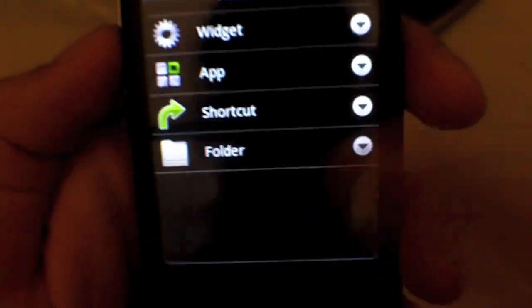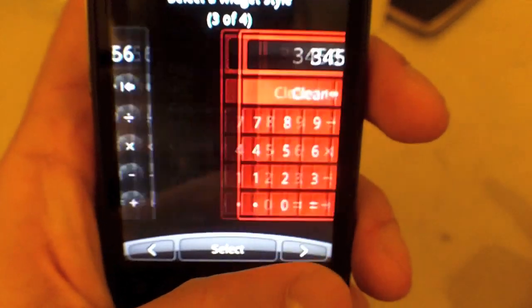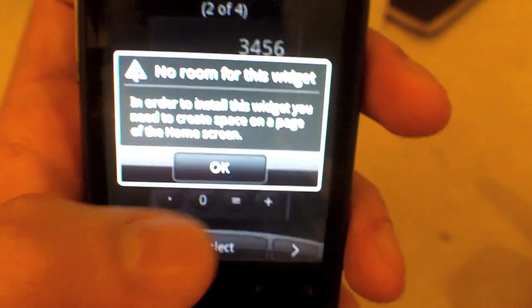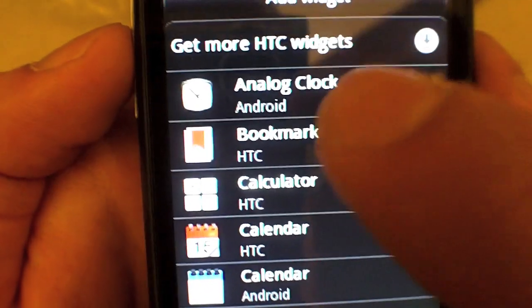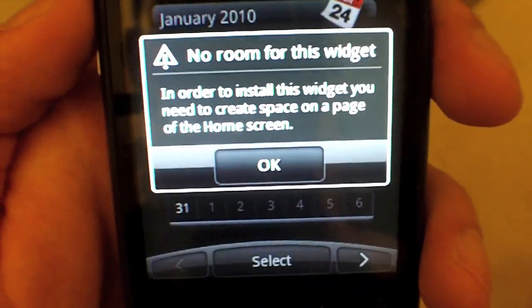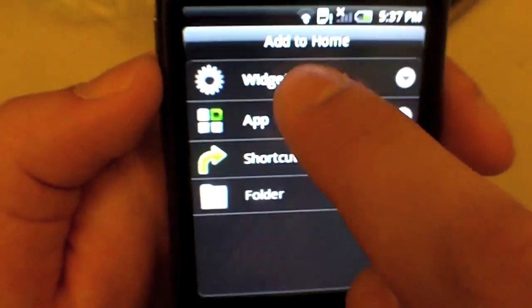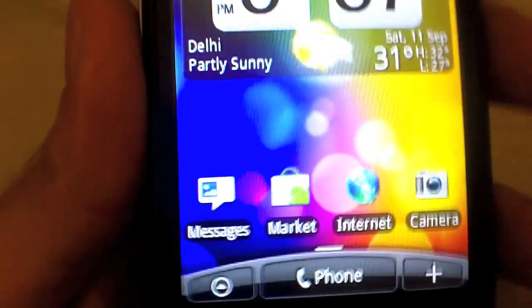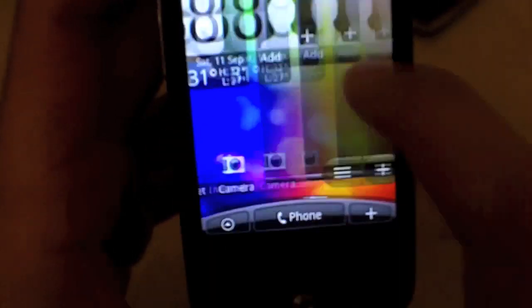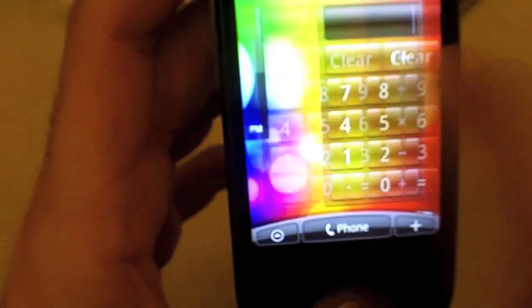You can add applications, shortcuts, and other widgets such as the calculator, which can be skinned to your preference. Since the screen on the Wildfire is smaller than on the Desire, you can probably only fit one widget at a time per screen. A very usual Android experience with HTC Sense. One unique feature: if you're on the third screen and press the home button, it returns you to the center screen in a smooth motion rather than a jump.